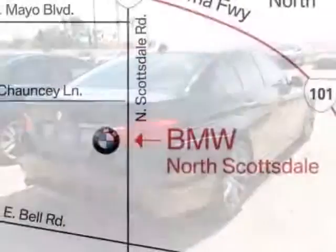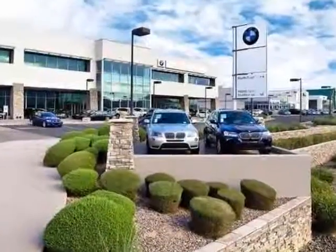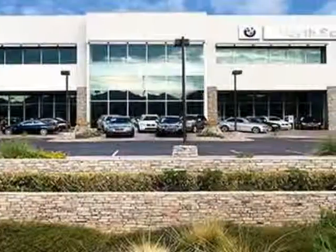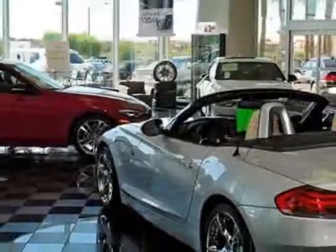This vehicle gets an estimated 19 miles per gallon in the city, and an estimated 28 on the highway. This 5 Series boasts a 3.0-liter inline-six turbo engine, and has a six-speed automatic transmission.